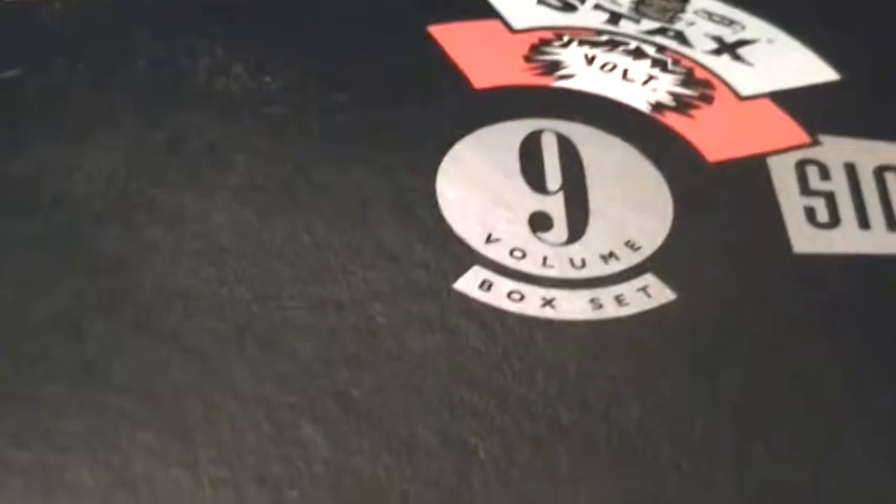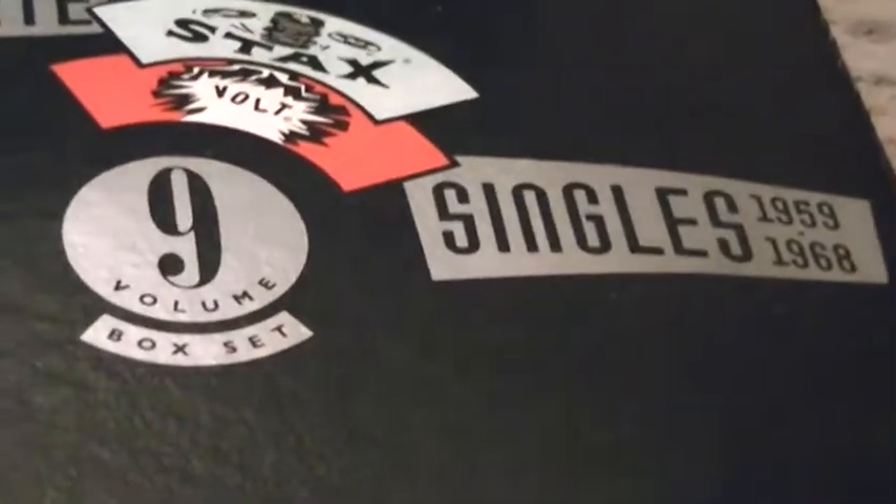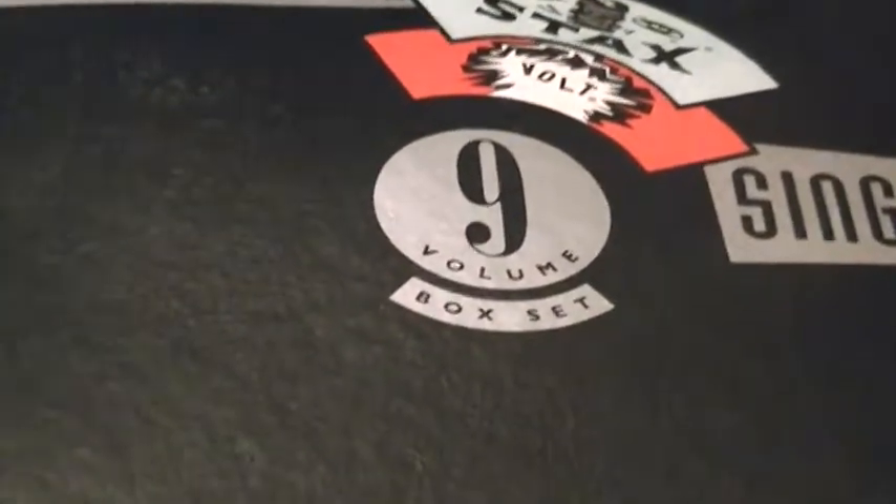Until last weekend I was at a pawn shop and I saw this on a shelf — the Complete Stax/Volt Singles 1959 to 1968, the nine-volume box set. I said 'Oh man, this is so neat.' Then I looked a little closer and I saw there was a missing one CD. They were really asking fifteen dollars for it. I wasn't too sure I wanted to get it at first.